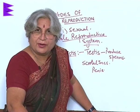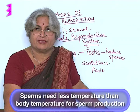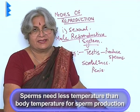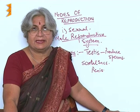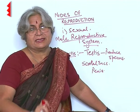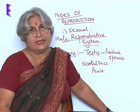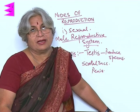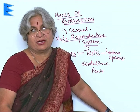Why so? Because sperms need a temperature lower than body temperature for sperm production — 2 degrees Celsius less. So they have to be outside the body. While the child is developing, the testes are in the body, and it is later that they move into the scrotal sac. If they remain in the body, they are not able to produce sperms and the maturity of sperm does not take place.